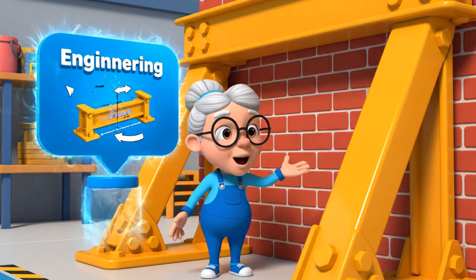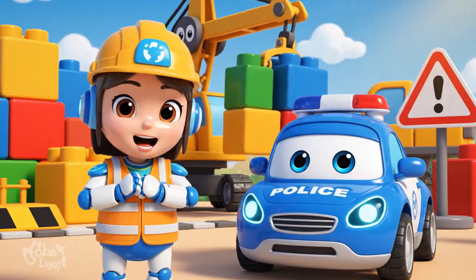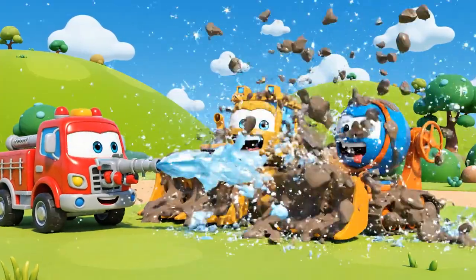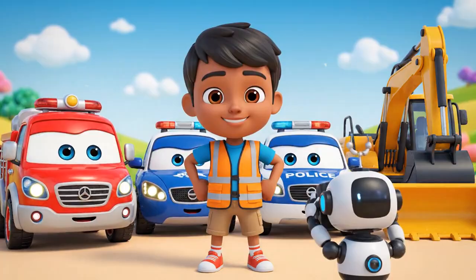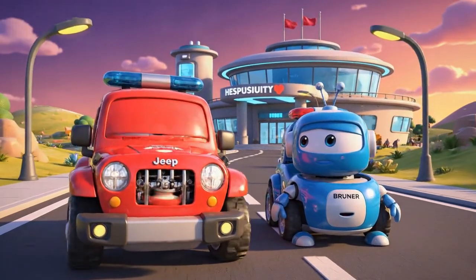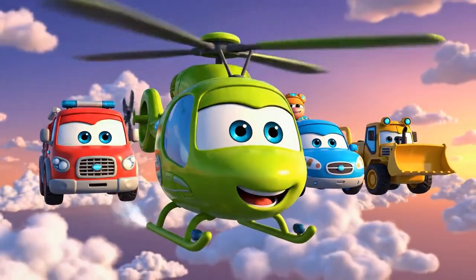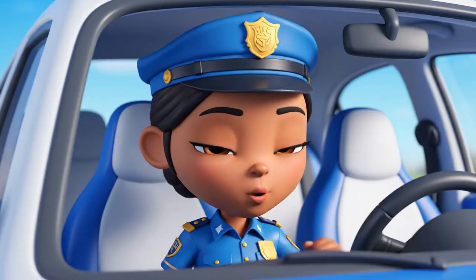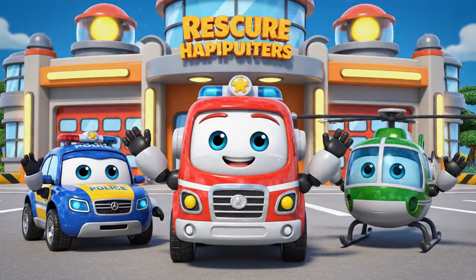We used engineering to build buttresses — these beams hold the wall up! Never play on a construction site! Always obey the safety signs! I'm clean! Safety first! That was a busy day! Bruner learned an important lesson! I'm glad Mickey is okay! That concrete was hardening fast! One small mistake can turn into a big emergency! Follow the rules every time! Thanks for joining us! Be safe out there!